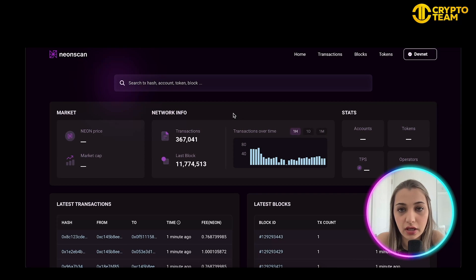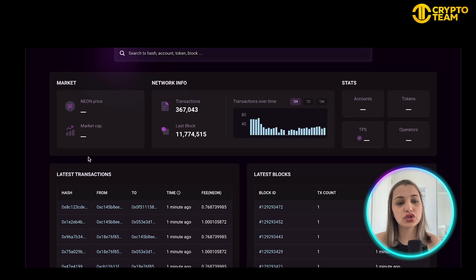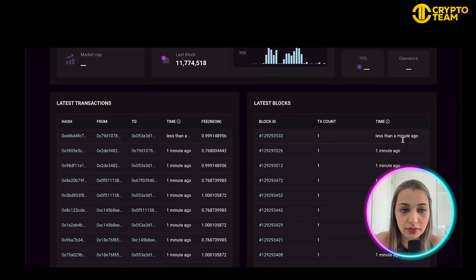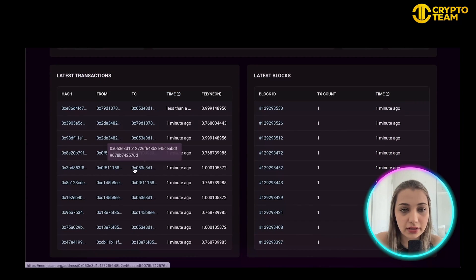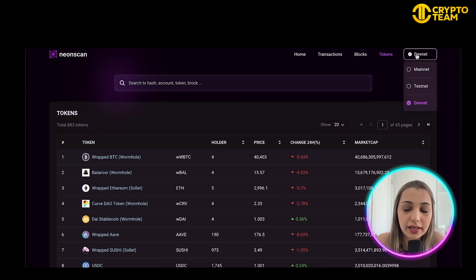Here is the Neon Scan explorer — you can access it at neonscan.org. You can search for a hash, account, token, or block. There's a market tab showing Neon price and market cap, network information, recent transactions, and the latest block. You can also find statistics on accounts, tokens, dApps, operators, latest transactions over different time periods, and the latest blocks.